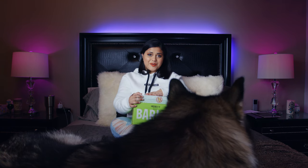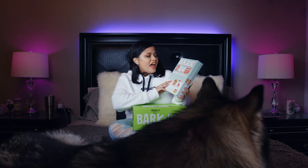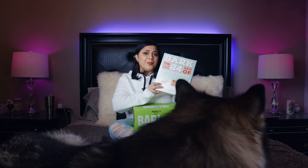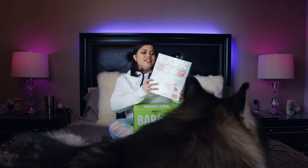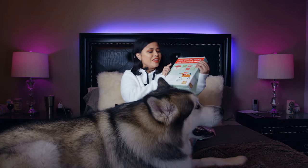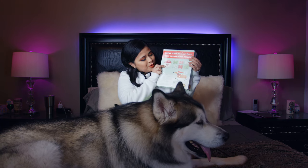Hello everyone! Today we are going to be doing two unboxings. One is going to be the advent calendar. I found this one at the Pet Supermarket and it's by Bosto and Roxy. It looks super cute and I have gourmet cookies. I hope we get this one with the Santa — it looks so adorable.